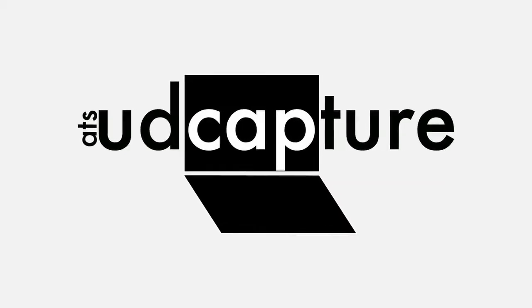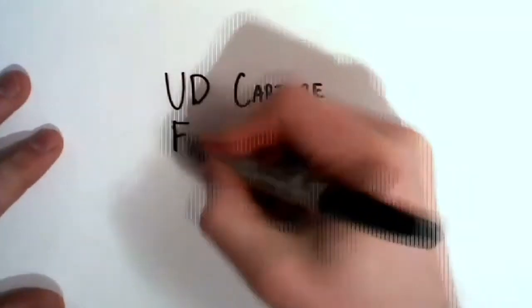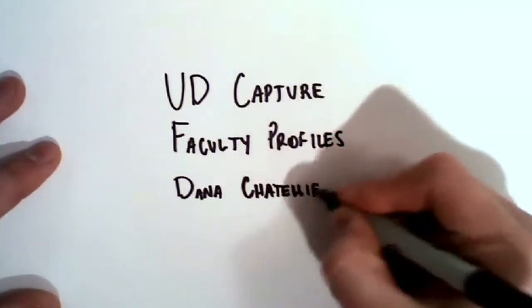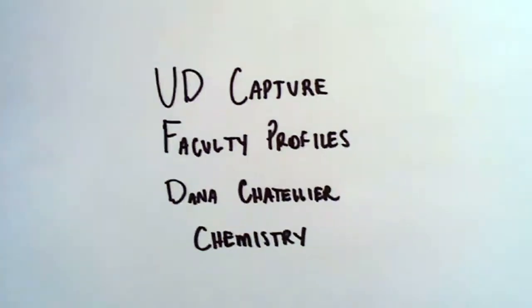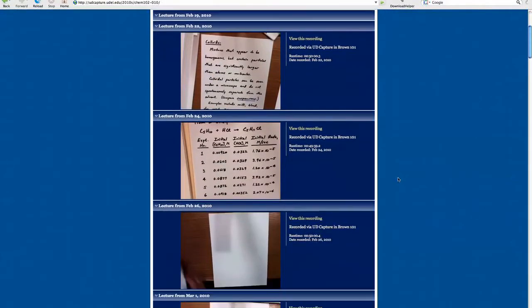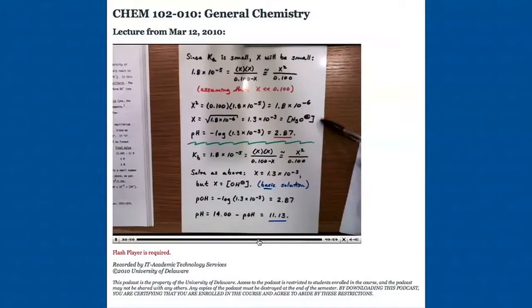I pretty much figured right then and there that this was going to be a complete game-changer. The fact that you can post lectures to the web where they stay forever so that students can watch them anytime they want, watch them two and three times if they want, can go backward and forward in the course of a lecture to play over some particular point two or three times until they understand it, pause me if I get going too fast so they can catch up on taking notes.